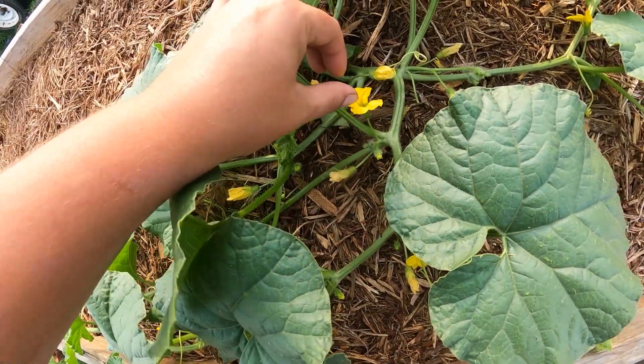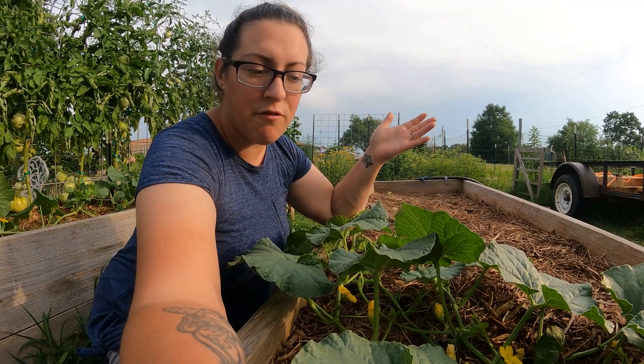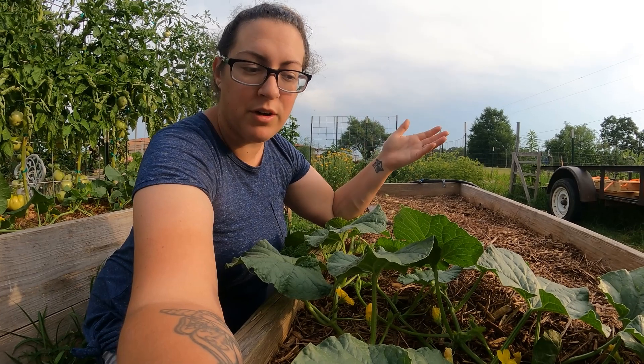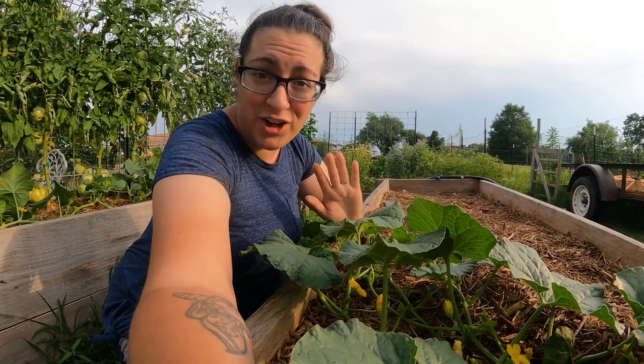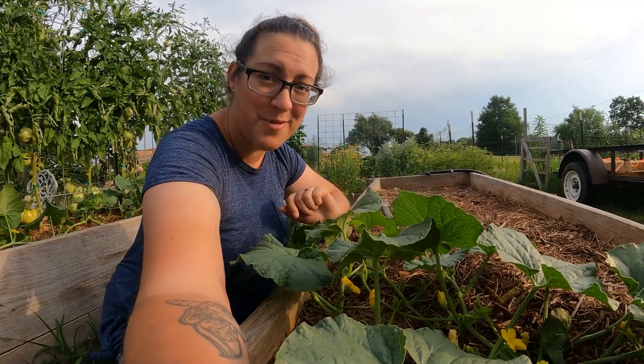The melons over here finally started to take off — I'm seeing a lot of male flowers. It makes sense because if it were all just female flowers and no male flowers, there would really be no hope for the fruit coming to fruition. As part of the design of the plant, the male flowers come first and they're just going to be there, ready and waiting for the pollinators as soon as the female flowers come on.